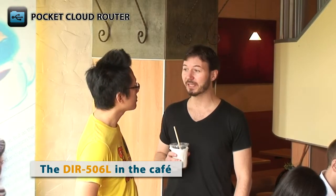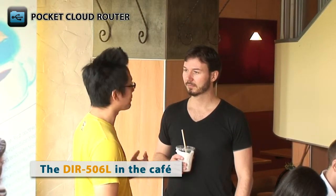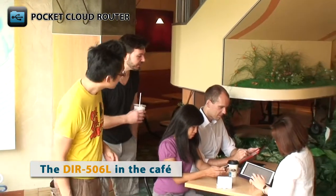So Mayda, I hear the new DIR506L is doing really well. Yeah, they're really great little devices — you can take them anywhere. Excuse me, how are you guys using that pocket cloud router? We're getting ready for a big sales presentation this afternoon. Yeah, we are sharing all the files. It's really easy. That's really cool.